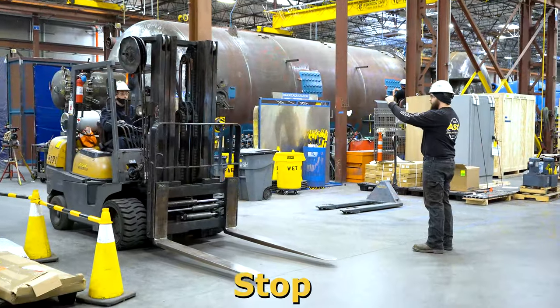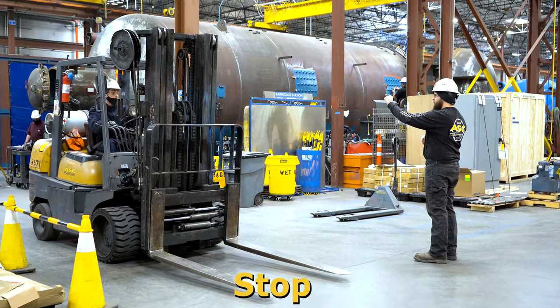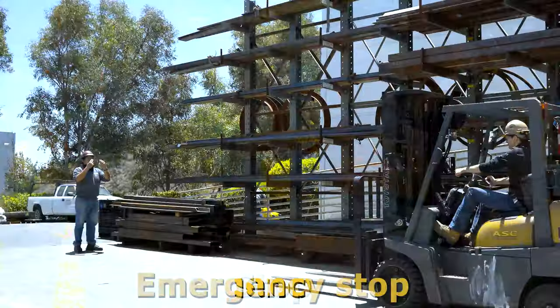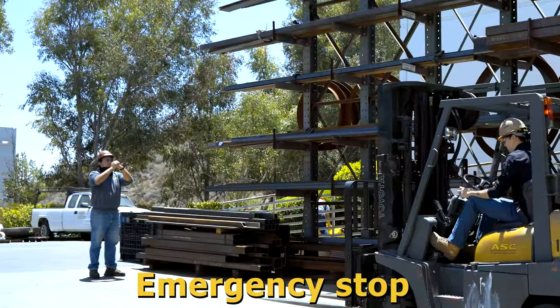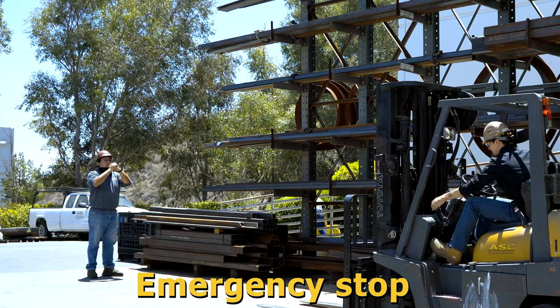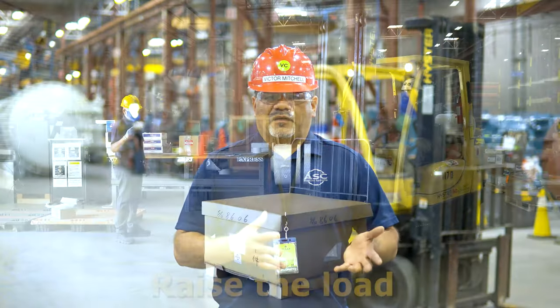Putting your hands up and creating a fist with elbow bent facing away to the side of the body means stop. Placing one hand at chest level holding a fist on the other hand at chest level means emergency stop. Then there are hand signals specific to cranes and forklifts.